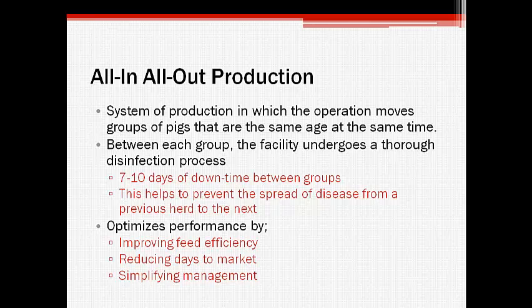A common style of production is known as the all-in, all-out system, in which the swine operation moves pigs of the same age at the same time. Each facility is thoroughly disinfected between each group, accompanied by a period of 7-10 days of downtime to prevent the passage of disease from one group to the next, and therefore decreasing the overall incidence of disease.